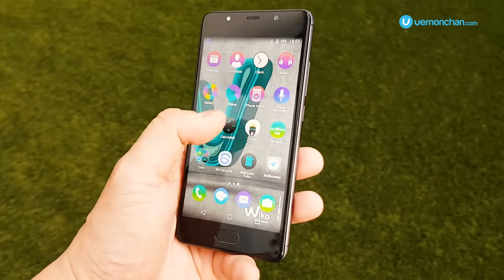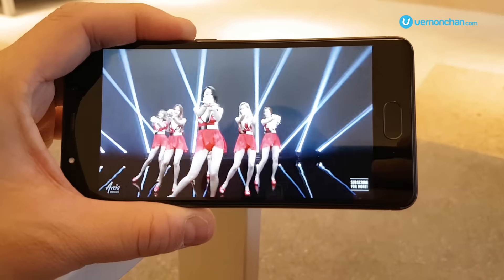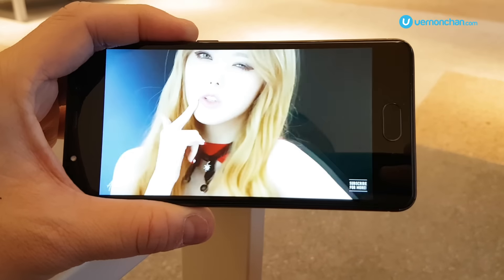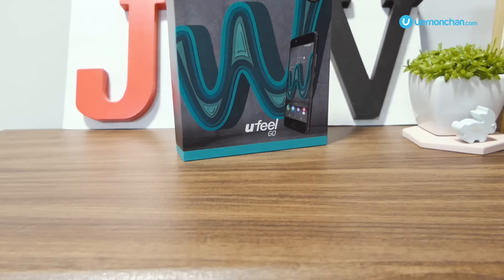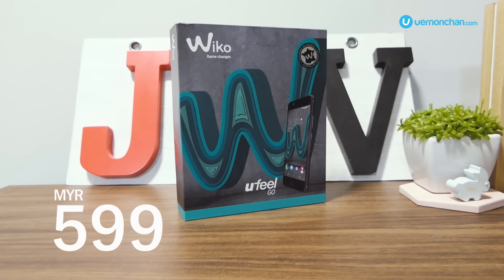True to its reputation, Weco has packed plenty of value into the You Feel Go. If you need a long-lasting smartphone, then take the You Feel Go home — for just 599 ringgit. Available now at Weco Mobile authorized dealers.